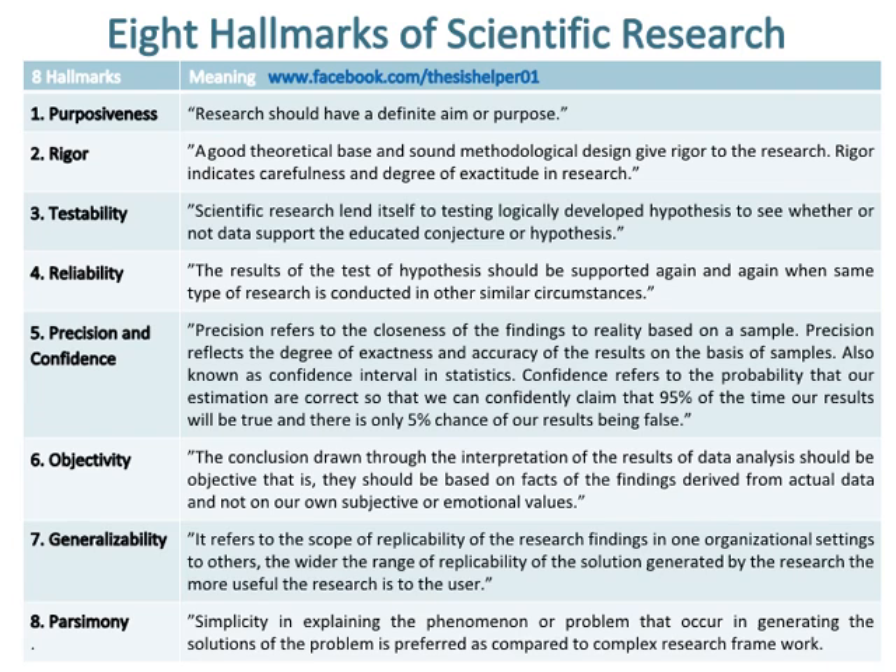Number five hallmark of scientific research is precision and confidence. Precision refers to the closeness of the findings to reality based on a sample, and reflects the degree of exactness and accuracy of the results — also known as confidence interval in statistics. Confidence refers to the probability that our estimations are correct, so that we can confidently claim that 95% of the time our results will be true and there is only a 5% chance of our results being false.